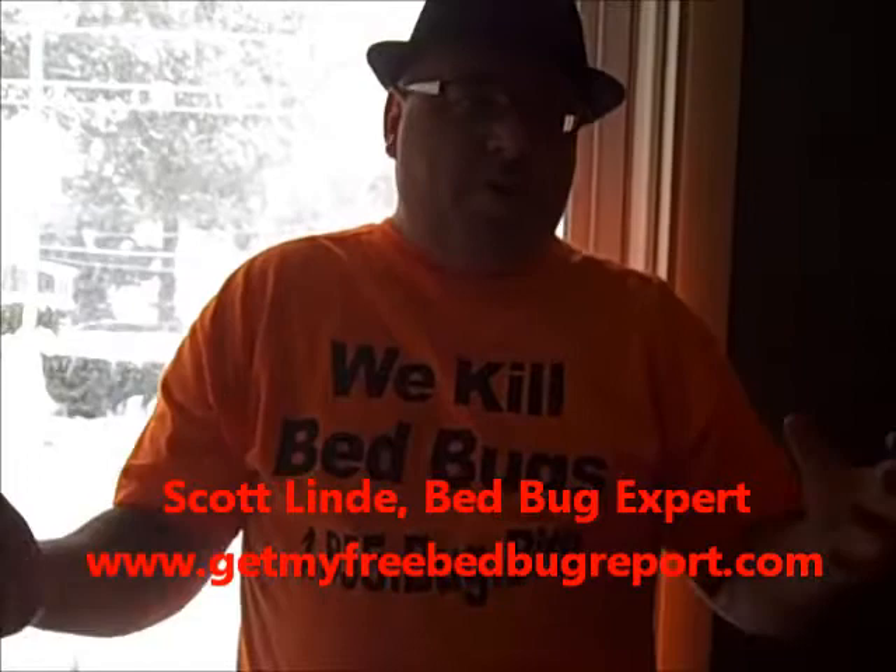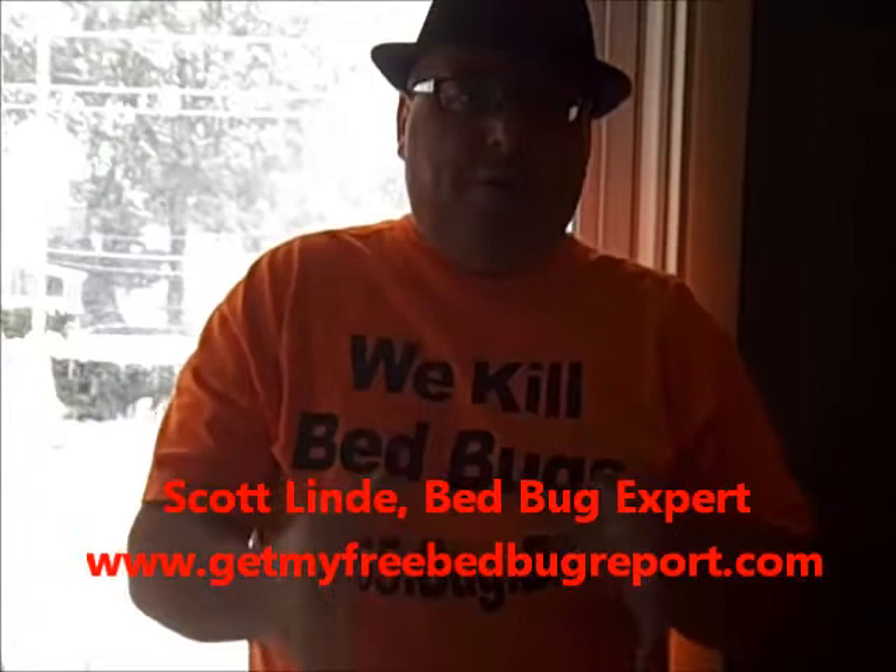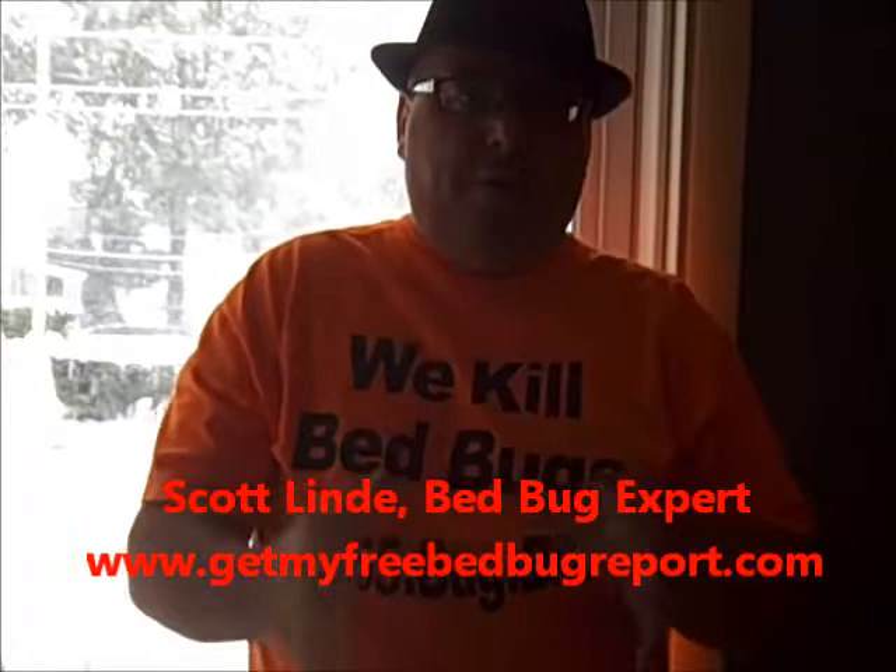What you don't want to do is pick up store-bought products and just spray them all over the place thinking you're doing a great job. You also don't want to pick up products marked for fleas or ticks, and you don't want to set off bug bombs. You want to use the right products to get the right job done. Until next time, stay tuned at www.getmyfreebedbugreport.com — I'll catch you soon. Enjoy the snow. Bye.